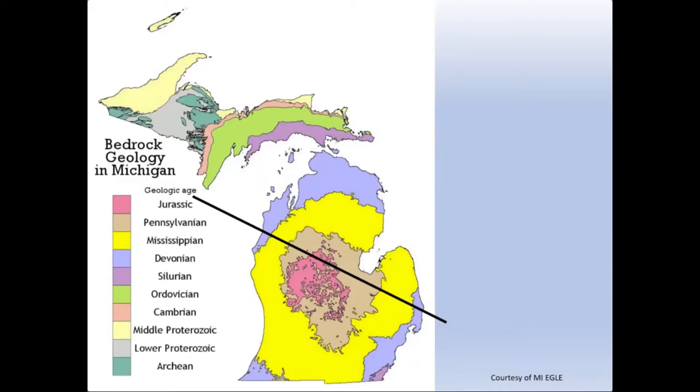If we look at the rest of the upper peninsula — the eastern upper peninsula as well as the entirety of the lower peninsula — if we were to strip away the glacial sediments, we would find various types of sedimentary rocks that are Paleozoic in age.